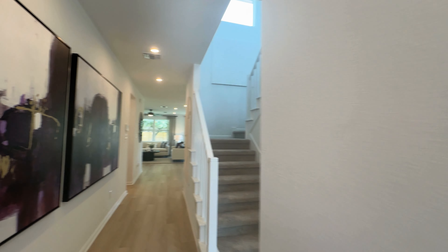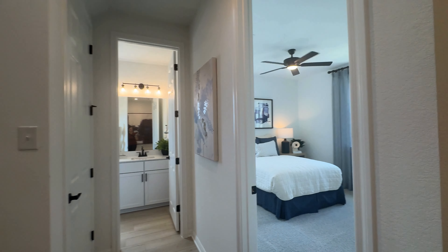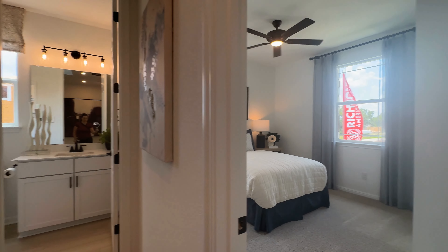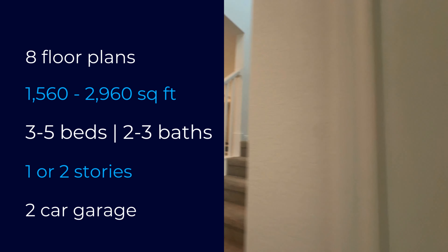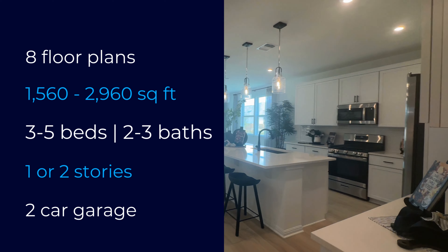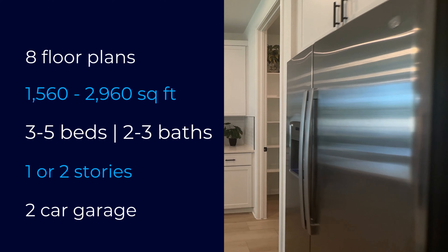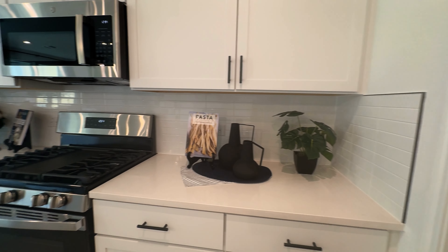Richmond American Homes is a new builder that has come into the more established neighborhood of Highland Village. They've been around for a few years and bought out another builder, so they are new to this community. Richmond American Homes is offering about eight different floor plans ranging from about 1,560 square feet all the way up to about 2,960 square feet, with three to five bedroom options, two to three bathrooms, and one or two-story floor plans.